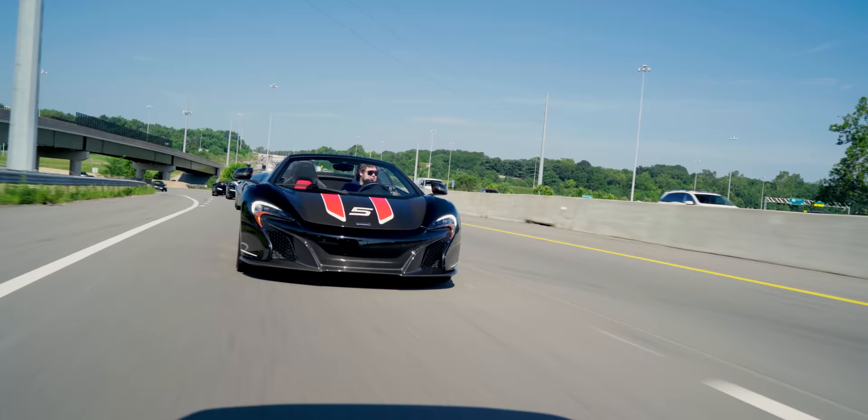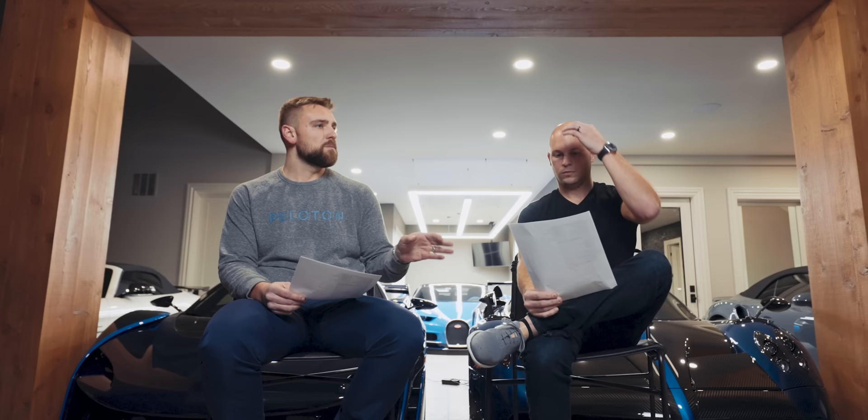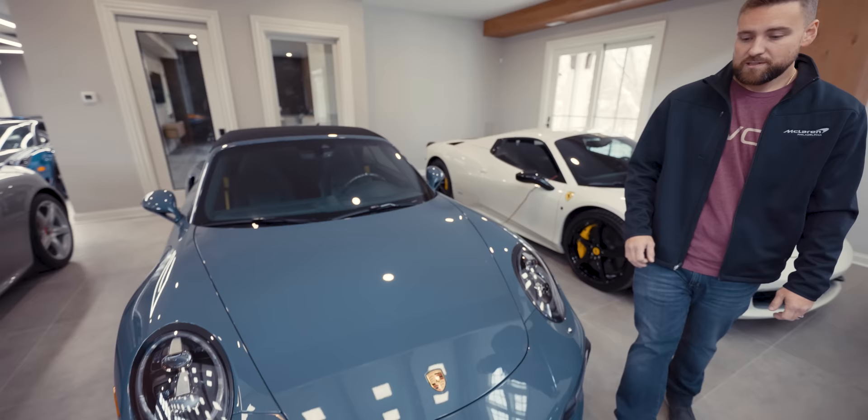We have the McLaren 650S Can-Am, one of 50 Can-Am cars — very special to us. Getting these special-edition McLarens has been a staple of the garage, and this one is a throwback to one of the original body styles, which in my opinion is still one of the best-looking they've produced.